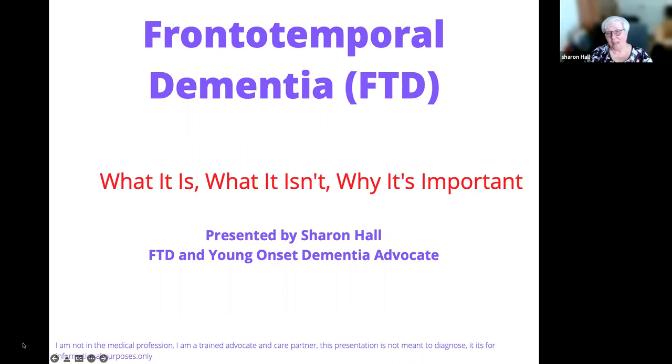So, frontotemporal dementia, FTD — some people call it degeneration. I am not a medical professional. I am a trained advocate and I am a care partner for someone with FTD. This is not meant to diagnose anybody; it is for informational purposes, just so you know what the signs and symptoms are, because sometimes people think of this as something different than what it really is. I am not the person that diagnoses anything.